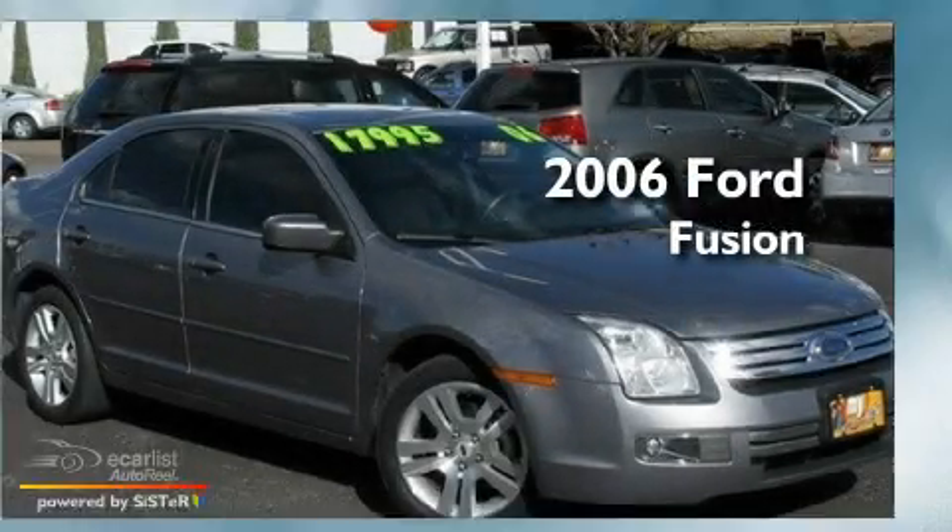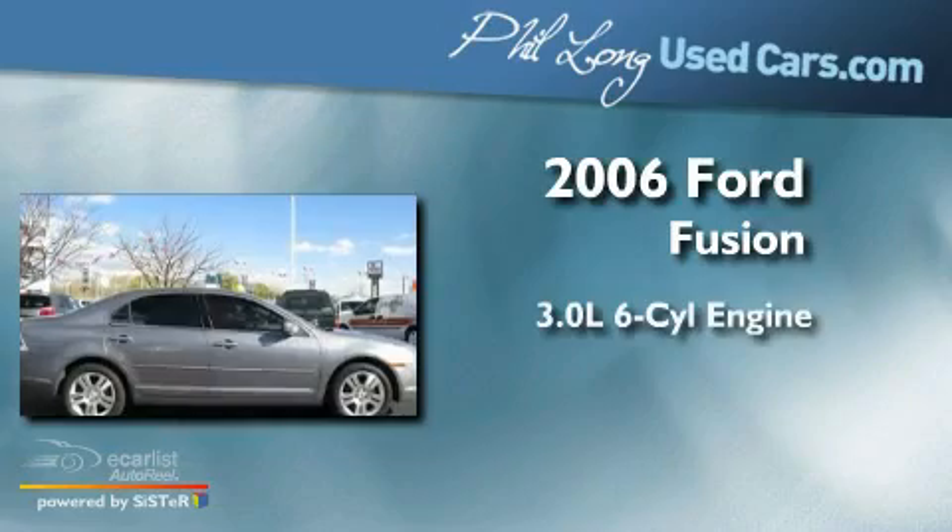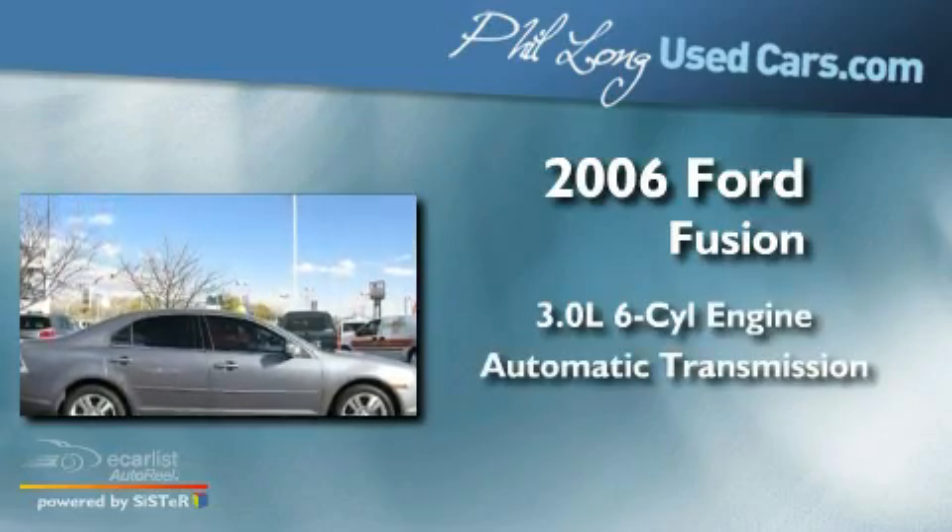This is a 2006 Ford Fusion. It features a 3.0-liter six-cylinder engine and an automatic transmission.